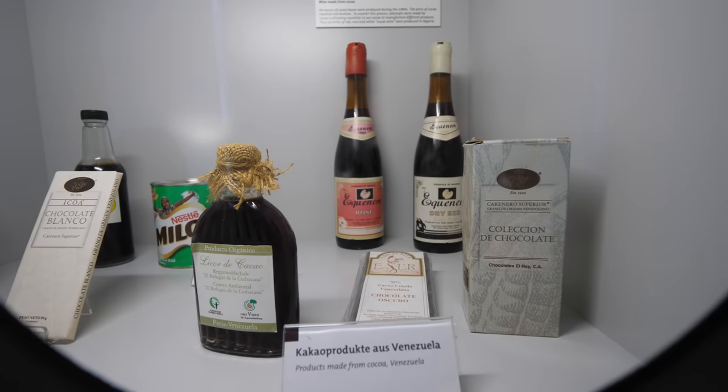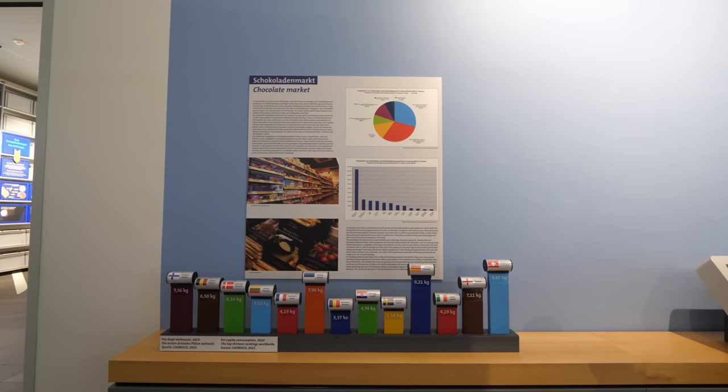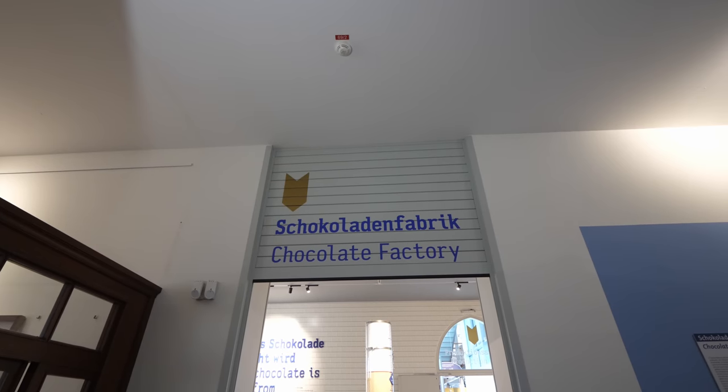Inside the museum there are many exhibits with detailed information about the regions where cacao is grown, how it's harvested, the process from transportation to manufacturing. There's even a climate-controlled little ecosystem where you can walk in and see the various types of cacao plants that grow in tropical regions. One fun statistic was chocolate consumption per capita by country — Switzerland takes the cake for the most chocolate eaten per person in the entire world, with Germany coming in second and Finland third. The US wasn't even in the top ten!